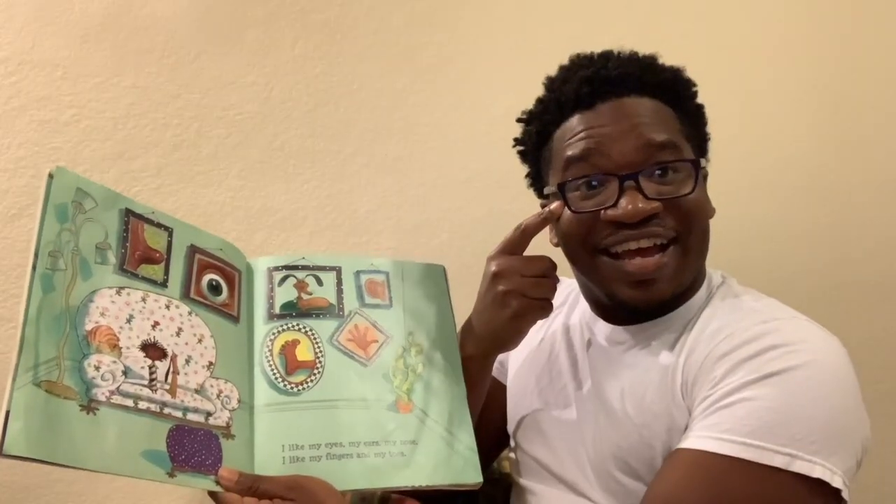Welcome, welcome, welcome, come on in and join us. We'll learn a lot today.